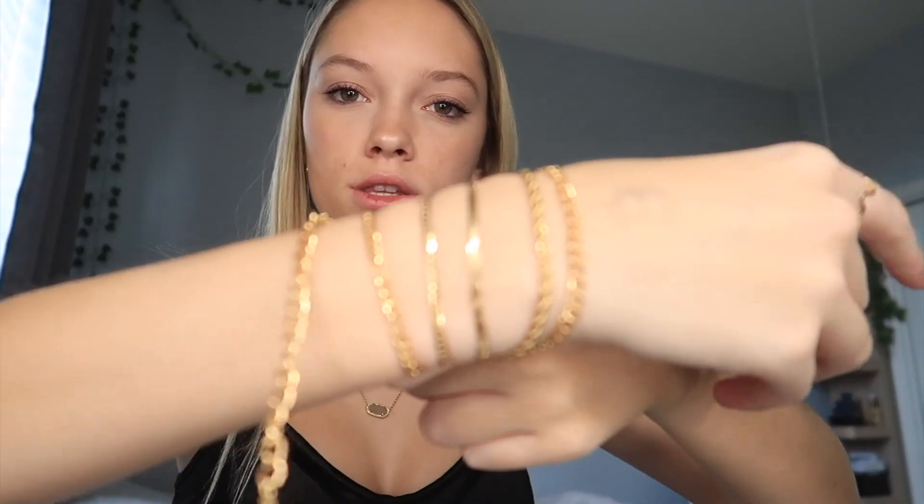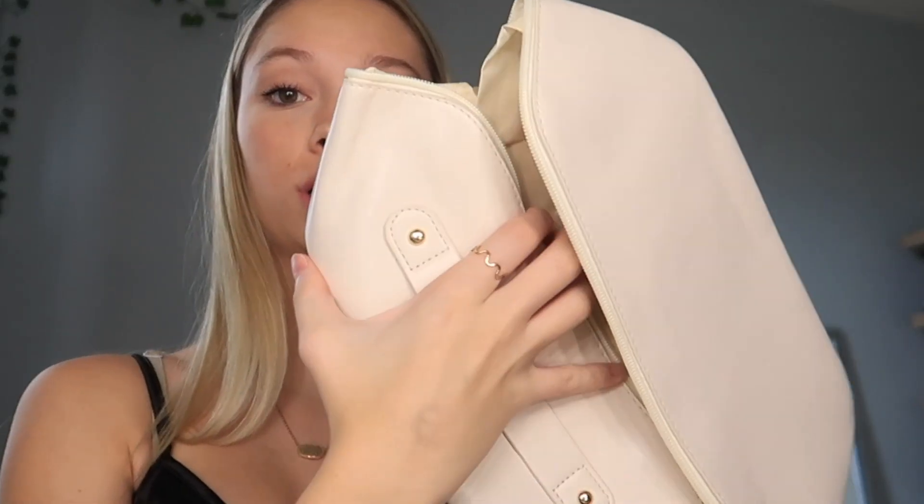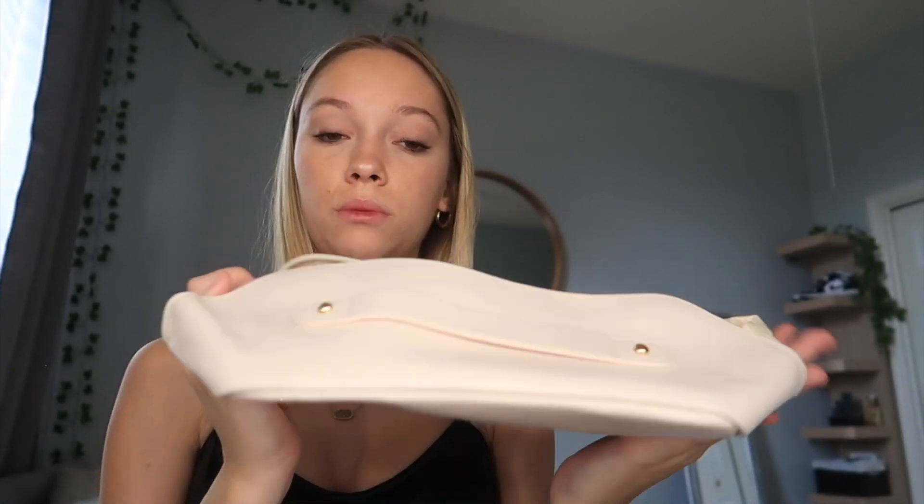Next I got these bracelets, because I don't have any bracelets. I got a set — I'll put them on and show you what they look like. This one I'm so excited for — this is my makeup bag. My current one is overflowing and nothing fits. I wanted one that fits everything and I can take with me. Oh my god, this thing looks huge and it's so cute. I got it in a cream color. You hold it like this — I'm so glad I got this.